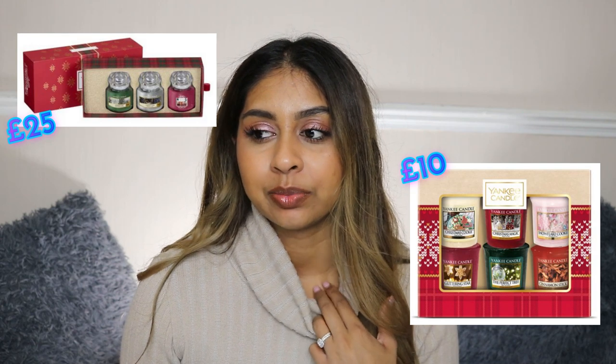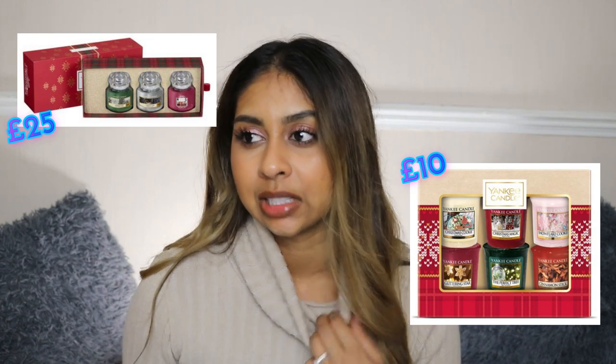The next thing I would definitely recommend to someone who loves candles is a Yankee Candle gift set. My husband loves Yankee Candles — I might get him a full set. He probably knows now if he's watching this! Yankee Candles smell so nice and make your home smell so nice. You can never go wrong with Yankee Candles.